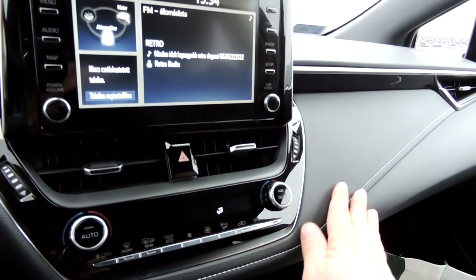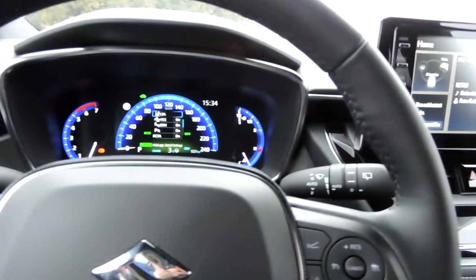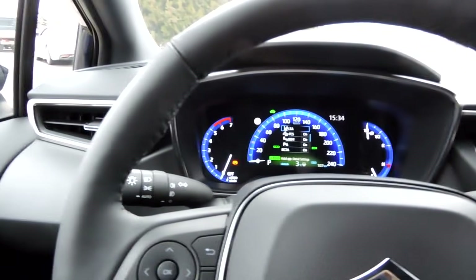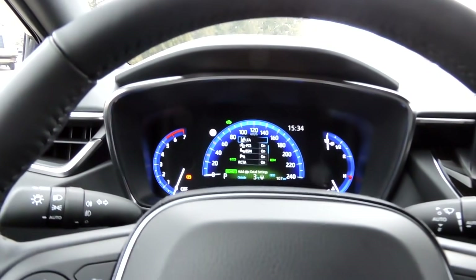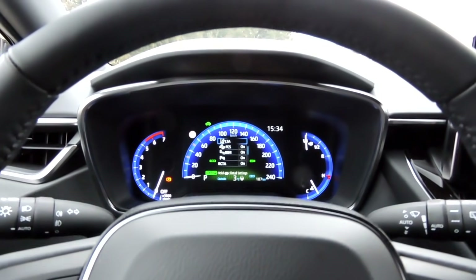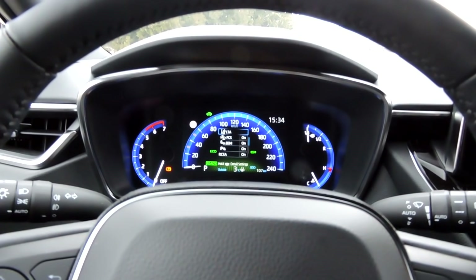Na, de hát ez a bőrborítás itt például a műszerfalon, ez a gyönyörű kialakítása mindennek – minden körénk simul. Szinte belefekszek az ülésbe. Ez a digitális műszerfal azt gondolom, hogy önmagáért beszél. De ami engem érdekel, az az autó fogyasztása.